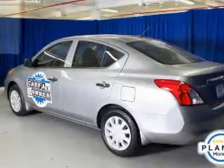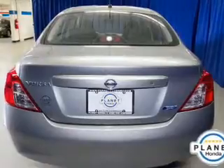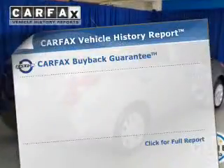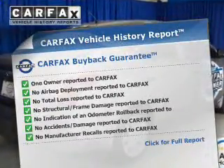The powertrain includes front wheel drive with an efficient four-cylinder engine driven by an automatic transmission. You will appreciate the safety feature of anti-lock brakes. Know the history on this ride and greatly reduce your buying risk with the included Carfax Vehicle History Report.